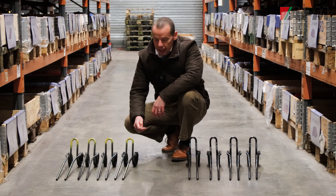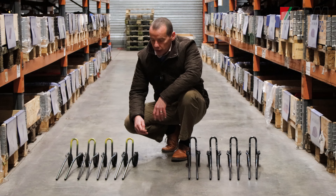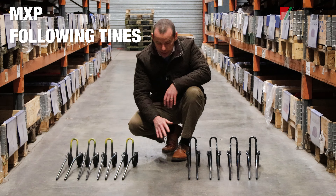I just wanted to show you some of the things that we do in the R&D department at APM and how we introduce things into the Maxipart range. What we've got going on at the moment is we're looking at some following tines. These are our current following tines and these are some that we're looking to introduce.